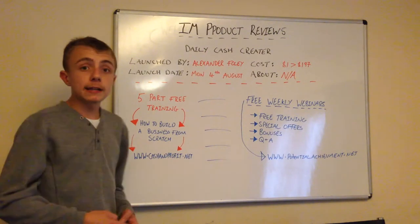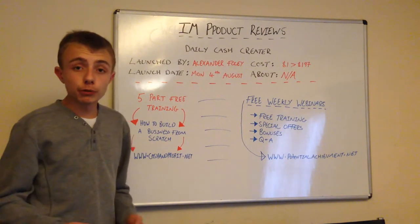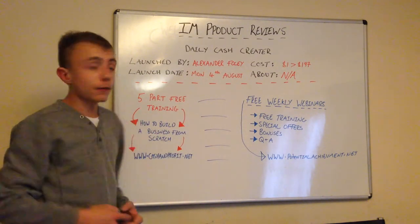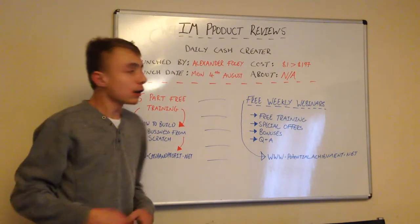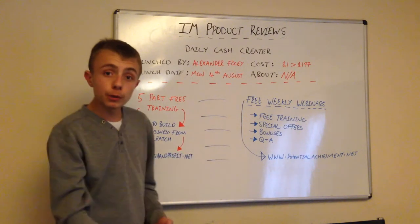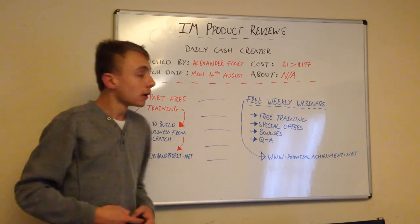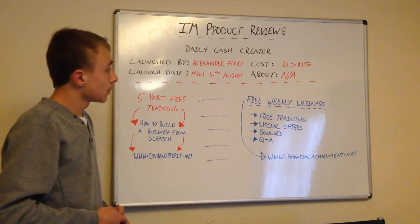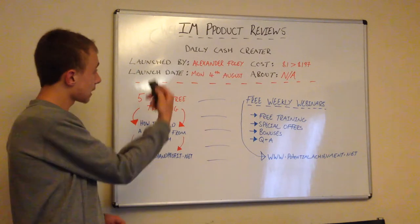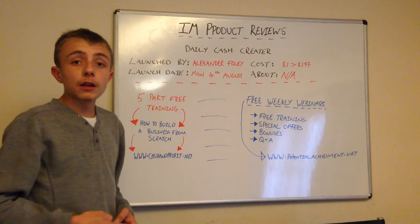Get the five-part training - just to experience it, and if you don't like it, that's fine. You can also let me know what I could improve on. And obviously that's my overview of Daily Cash Creator. I hope this video helps. Let me know if you like the layout - do you think I should be doing it on computer, or do you like it the way I'm doing it now? Just put a comment down below. So that's my overview, five-part free training, and weekly webinars. I hope you can join us. This is Lewis Betts and I will speak to you soon. Bye.